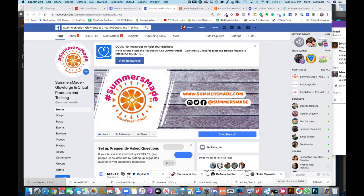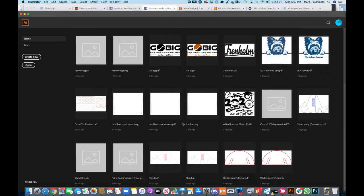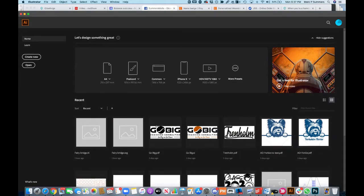This week we are going to be doing a lot more videos in the Summers Made group, and you've now sent me some of your requests on what you want videos on. A lot of people are saying they want videos on Illustrator and creating your own files, or working with files and making them work when utilising your Glowforge.